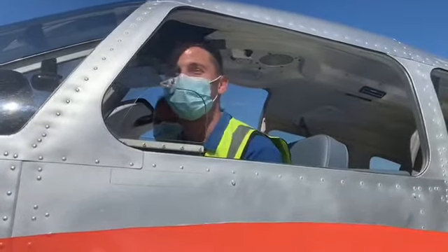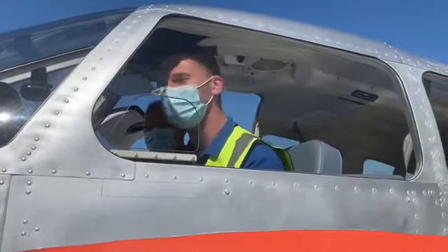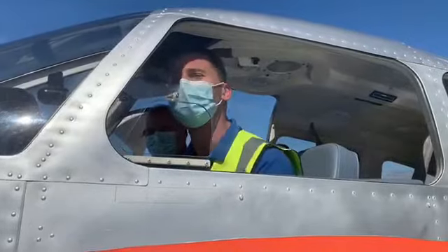Now as you can probably see, inside the aircraft it is very cramped. Which is why it is important that we wear full PPE.